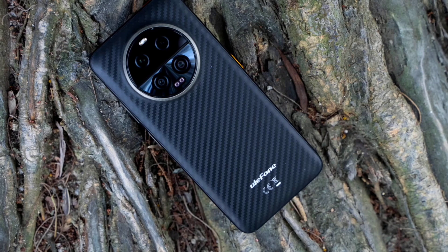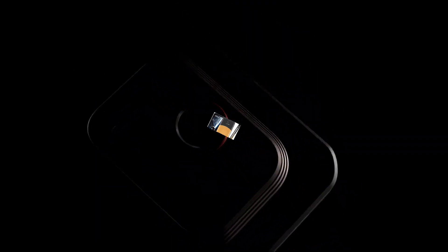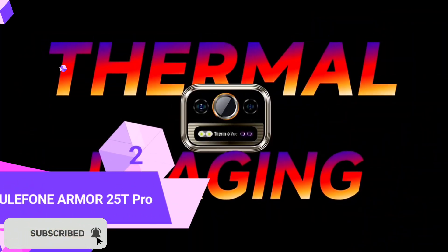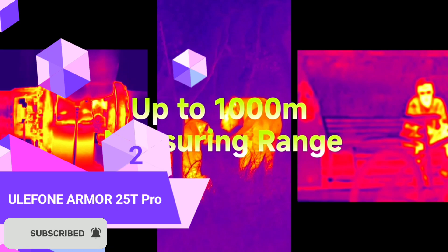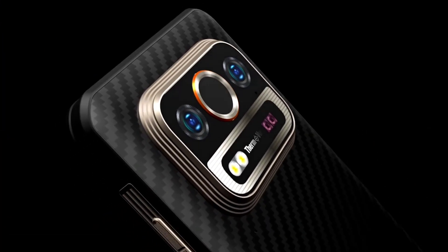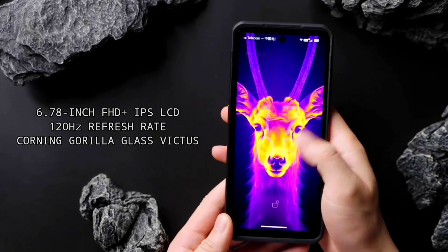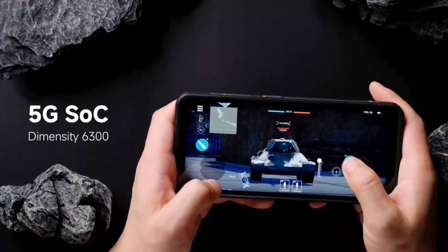The Armor 25T Pro is without a doubt one of the most unique rugged devices of 2024. It is perhaps the only rugged phone to feature both a night vision camera and a thermal imaging camera. The phone has a 6.78-inch Full HD+ 120Hz display protected by Corning Gorilla Glass Victus, which is impressive.